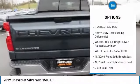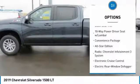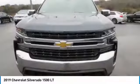Traction control, steering wheel audio controls, remote engine start, air conditioning, leather wrapped steering wheel, dual airbags, power steering, alloy wheels, chrome mirror caps, four-wheel disc brakes.